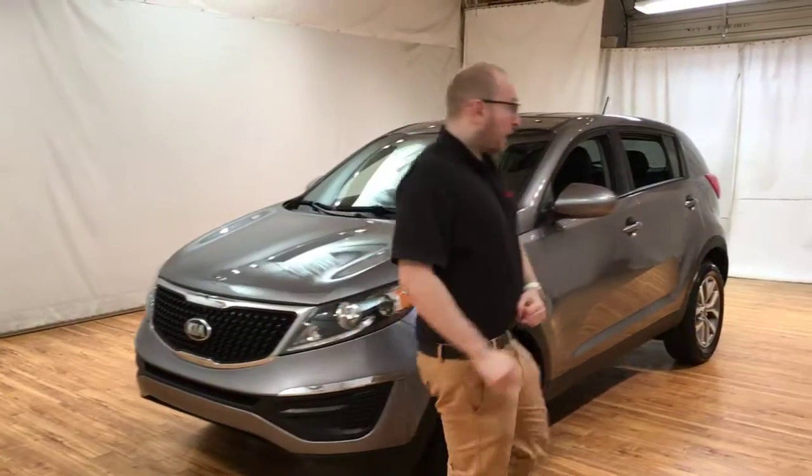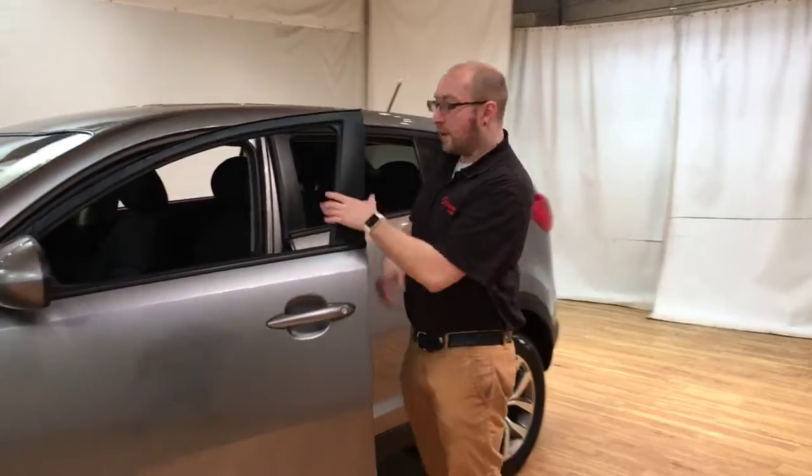It's a really nice car, guys. Let's take a look inside.